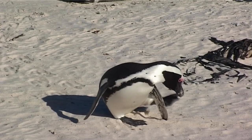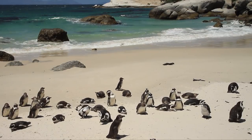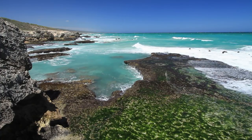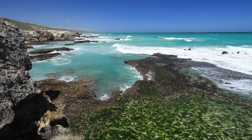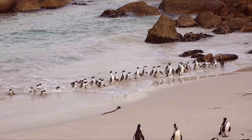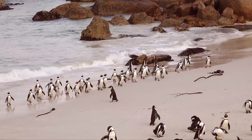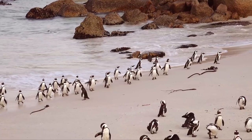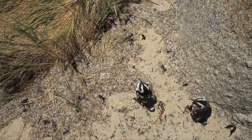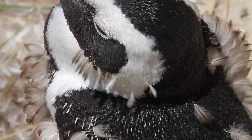All penguins live in the southern hemisphere, and they mostly breed on islands which keeps them safe from predators. When they do form colonies on a mainland, like here on the southern coastline of Africa, they do so in protected bays, away from jackals and caracals. Penguins, the most iconic of the seabirds, cannot fly, so they have to ensure their habitat is safe.